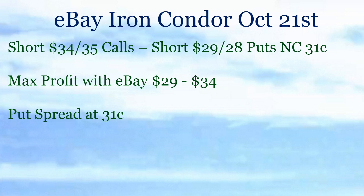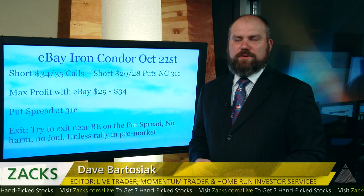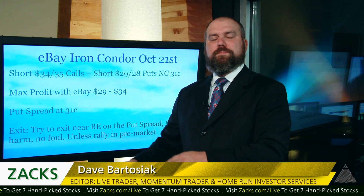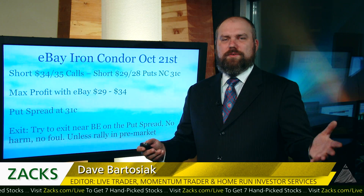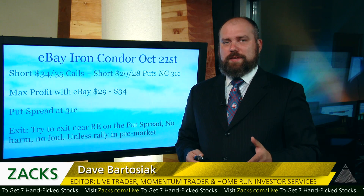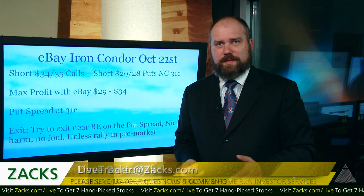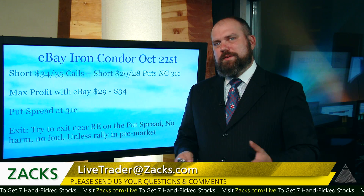So what's the game plan? Tomorrow, a day of time value is going to erode from this. If you can try to exit around break-even on the put spread, that's cool — unless you see a rally in the pre-market. If shares of eBay start to come up, that's going to give you a good chance to rip just the bottom end — just the put spread. I think we're still going to make a few bucks on this. If eBay is trading around $29.50 or something, just relax and let it go. Have a little faith.